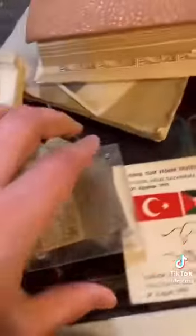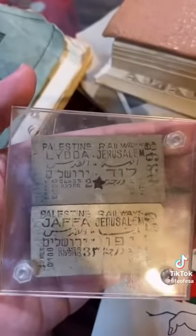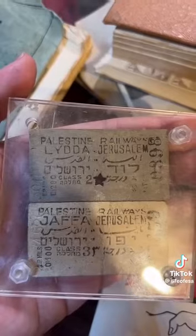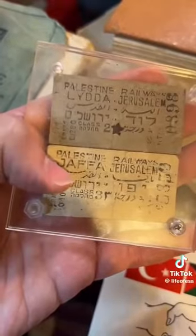I want to be really careful because these are original copies. Check this one out — this is basically a railway ticket. It was gifted to the shop owner from someone from Serbia. Palestine Railways, Lydda to Jerusalem. This one you can see has been used. The second one isn't used — Palestine Railway, Jaffa to Jerusalem.